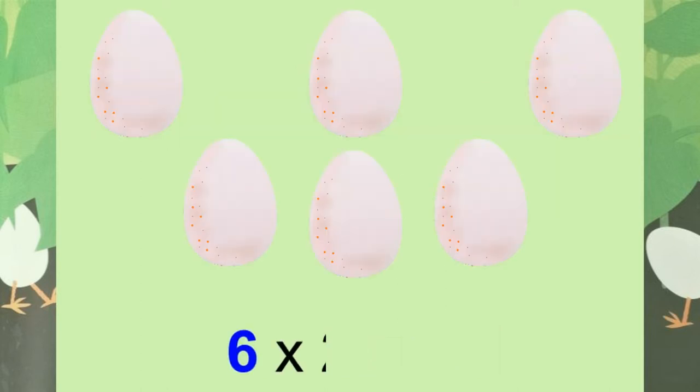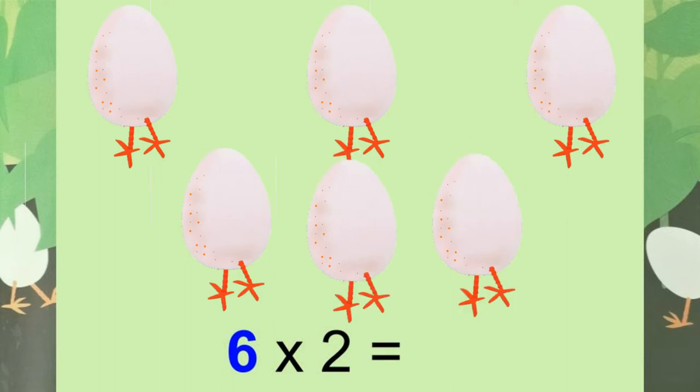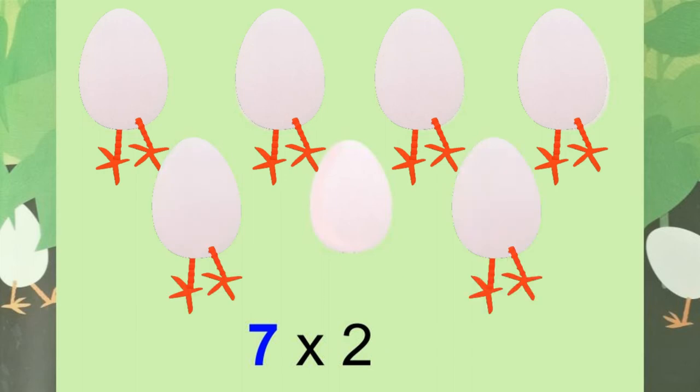Six eggs — how many legs? Two, four, six, eight, ten, twelve. Twelve legs. Seven eggs — how many legs? Two, four, six, eight, ten, twelve, fourteen. Fourteen legs.